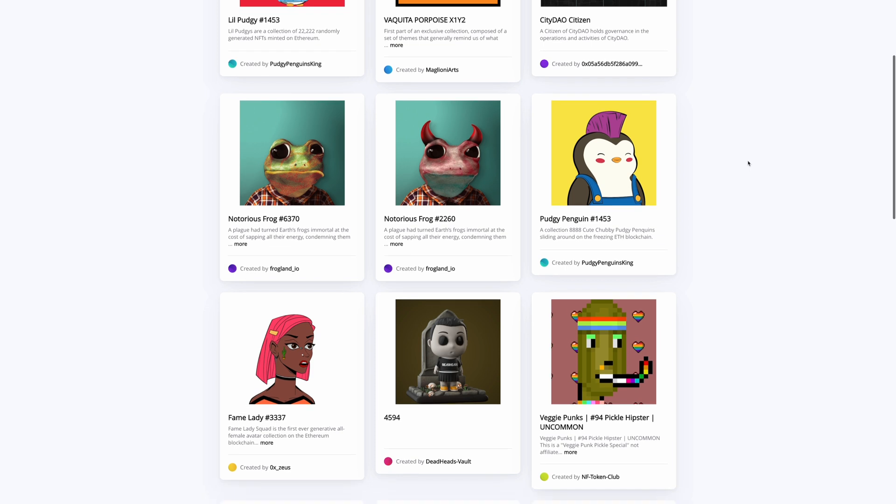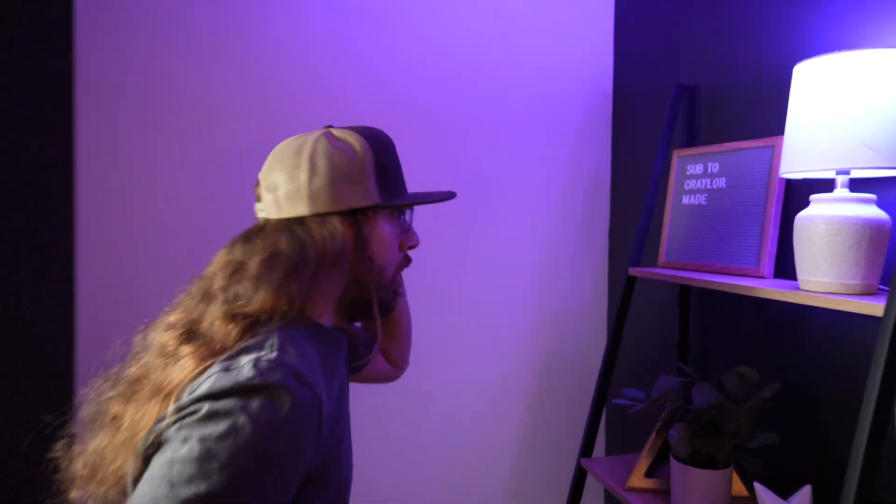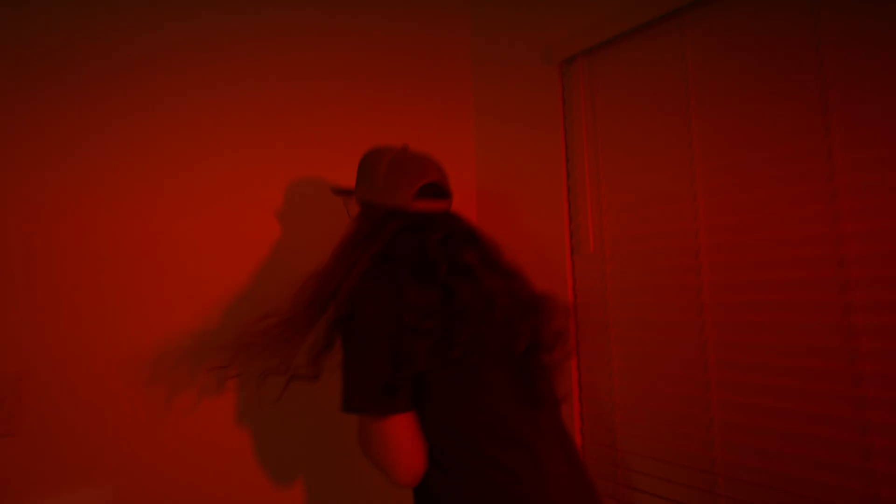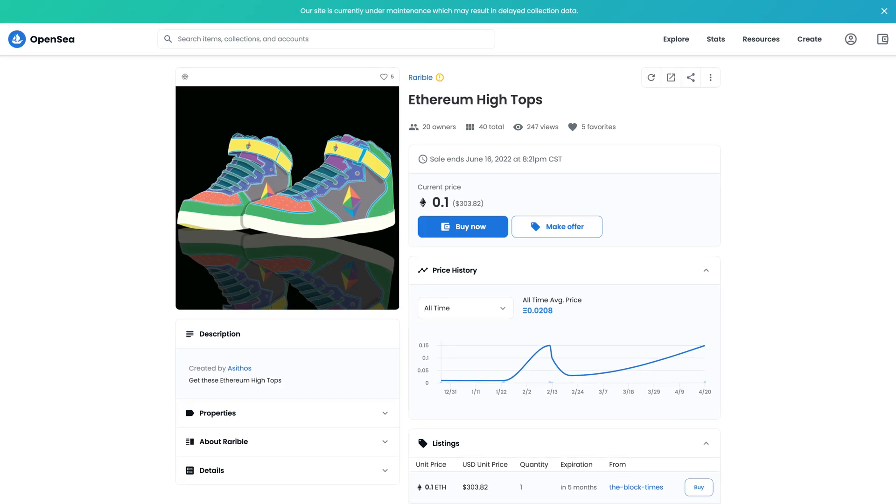Depending on the type of NFT, it may or may not be possible to duplicate the digital asset. For example, if you own NFT art, anyone could take a screenshot — kind of like going to a museum and taking a picture of a painting on the wall. But what you cannot duplicate is ownership. You can't take that painting off the wall. You may screenshot NFT art, but you can't duplicate ownership.